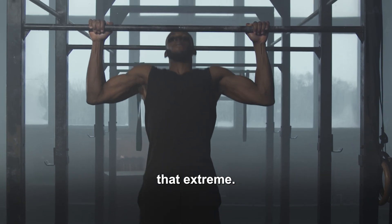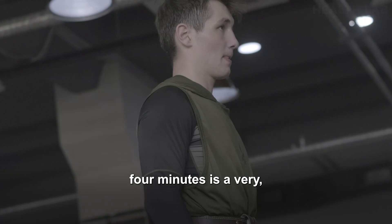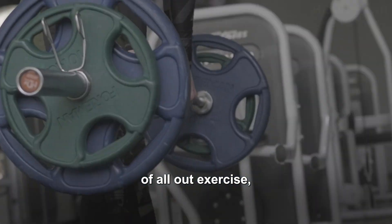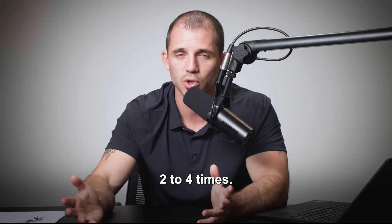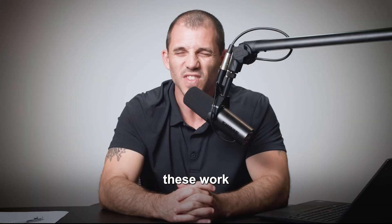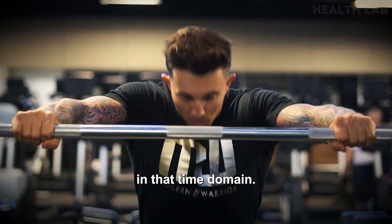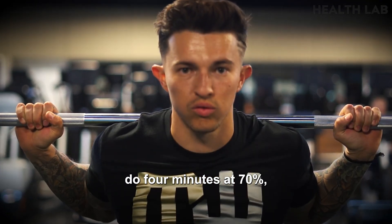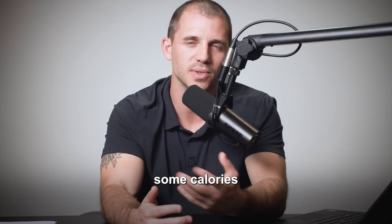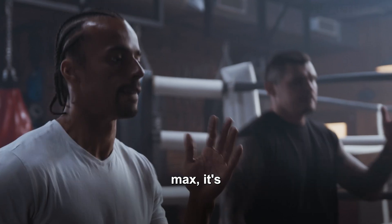It doesn't have to be that extreme. You could use shorter durations — two minutes, three minutes. Four minutes is a very common one in research: four minutes of all-out exercise, four minutes of recovery, repeated two to four times. What's critical to understand is that these work when you're actually achieving a maximum in that time domain. Doing four minutes at 70% and resting four minutes won't be the most efficient thing for VO2 max.